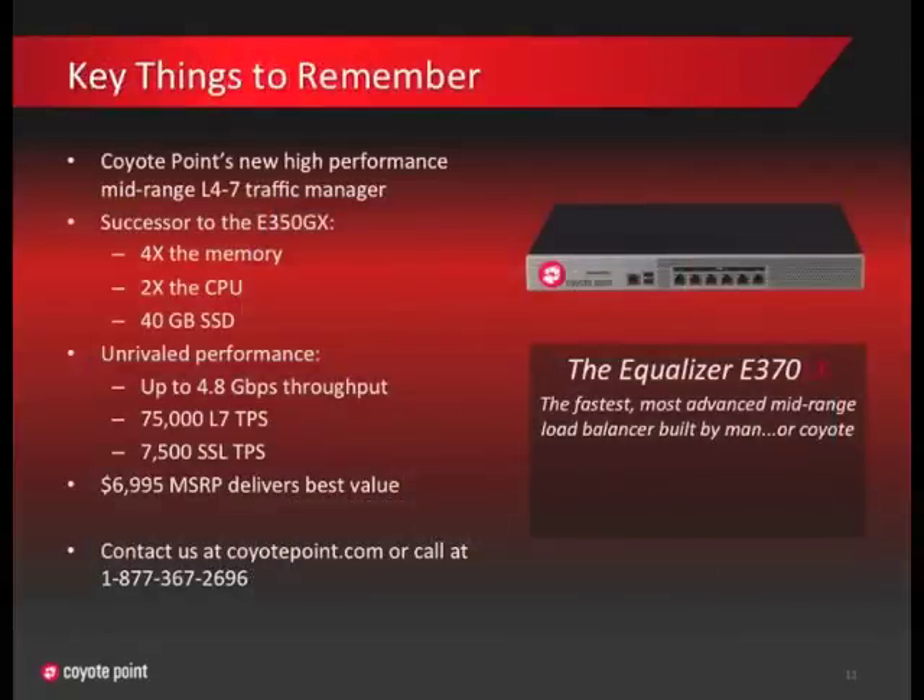Well, that's it. We hope you're as excited about the Equalizer E370 as we are. The E370 is our latest mid-range load balancer that replaces the previous E350GX. It has four times the memory, twice the CPU, and plenty of storage for logs and reporting. It's our fastest equalizer at 4.8 gigabits per second, clocking in at 75,000 L7 and 7,500 SSL transactions per second. And at $69.95, the E370 leads the industry in overall value to performance in mid-range load balancers. Thank you for watching our E370LX launch video. If you have any questions or would like to schedule a demonstration, please visit CoyotePoint.com or call us at 1-877-367-2696.